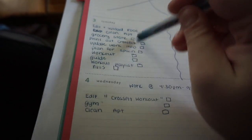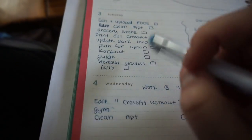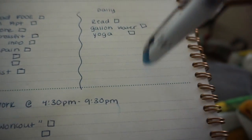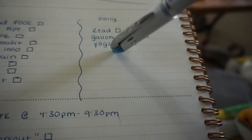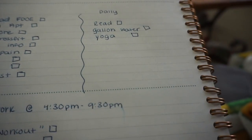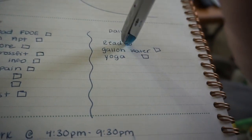Over here are the new daily goals I'm trying to incorporate into my life every single day. I want to do yoga every single day — doesn't matter what time — I need to complete 10 to 30 minutes of yoga a day. I want to drink a gallon of water every day, and I want to read every single day. These are the three things. When you're starting to incorporate new habits, don't overwhelm yourself with the amount you choose, so I only started with three little things.